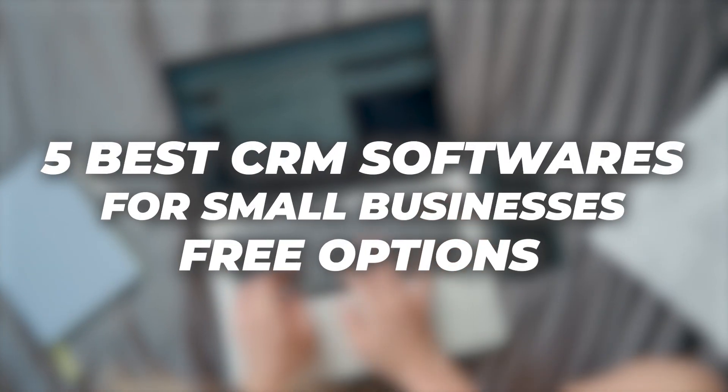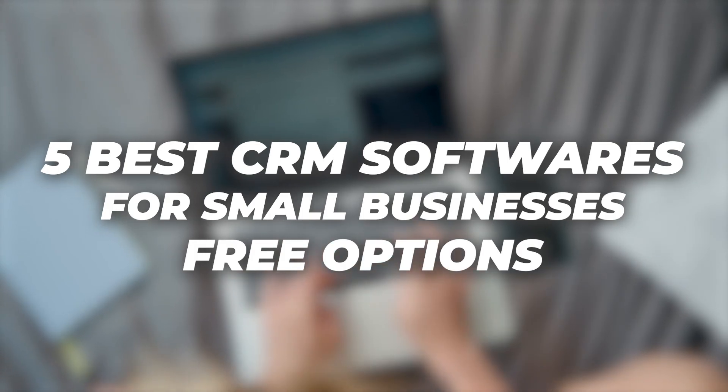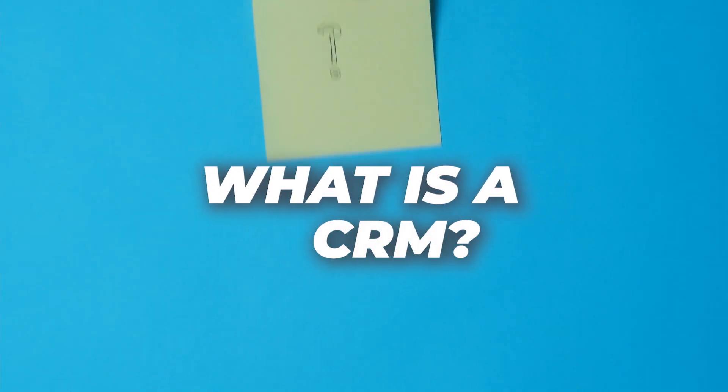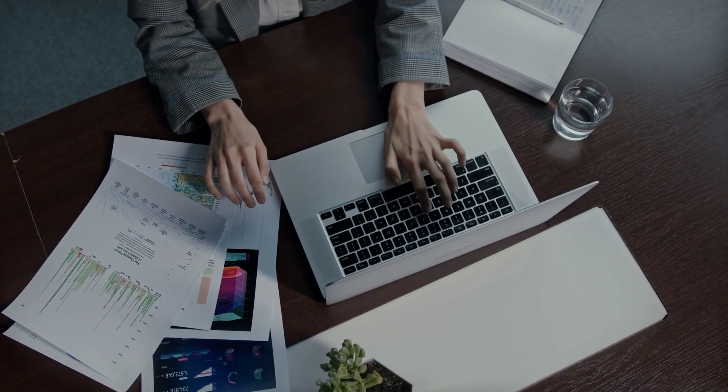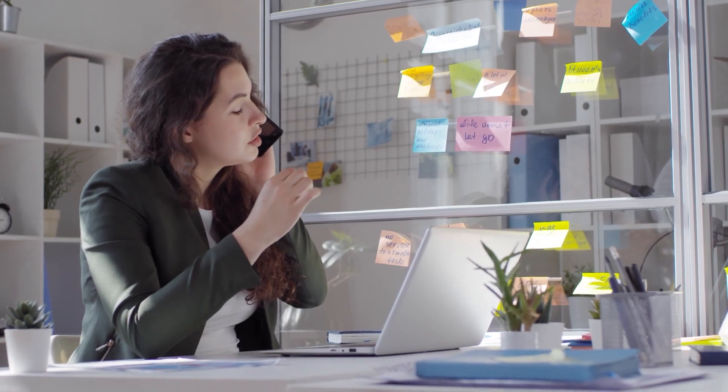The 5 Best CRM Software for Small Business — Free Options. So what is a CRM? It's a software that provides small businesses with basic tools for streamlining sales processes as you start and grow your business.